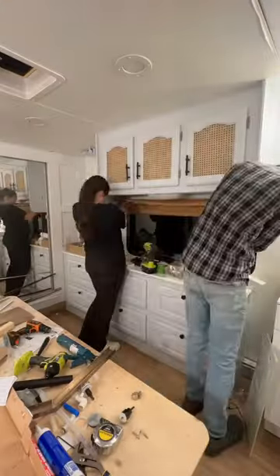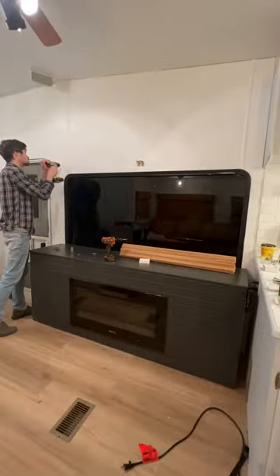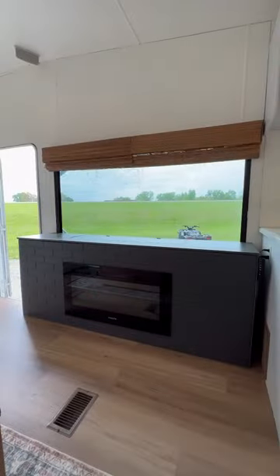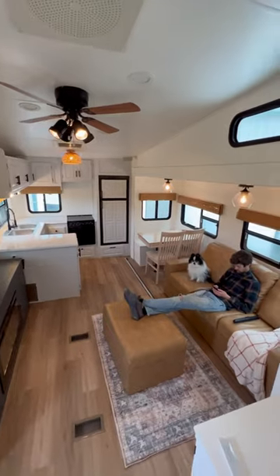They are also super easy to install, especially if you have two people to ensure that everything is level. They have the option to add a motor to the shades, which we thought would be great to have behind this electric fireplace. I love how these blinds make this camper feel so much more like a home.